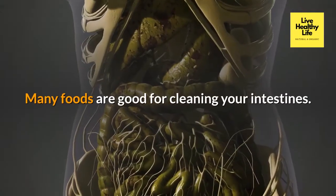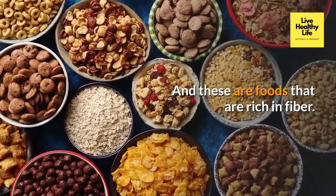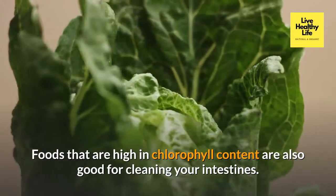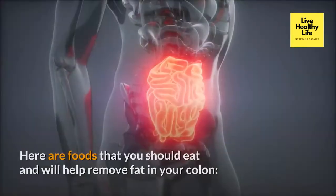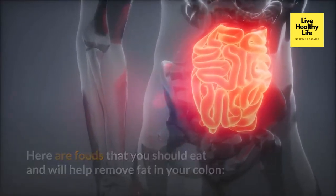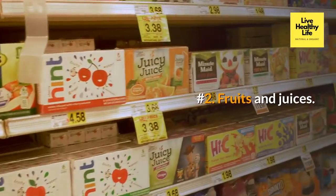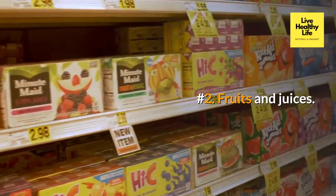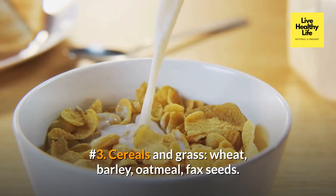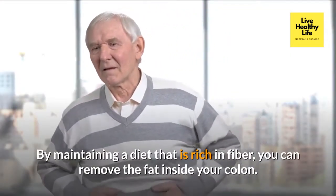Many foods are good for cleaning your intestines — specifically foods that are rich in fiber and high in chlorophyll content. Here are foods that will help remove fat in your colon: number one, green leafy vegetables; number two, fruits and juices; number three, cereals and grasses such as wheat, barley, oatmeal, and flax seeds.